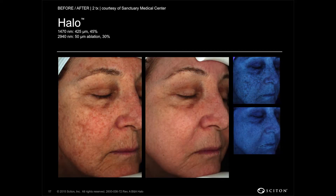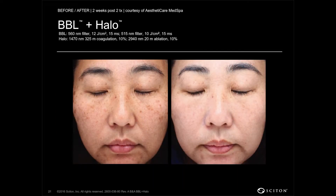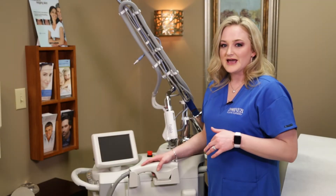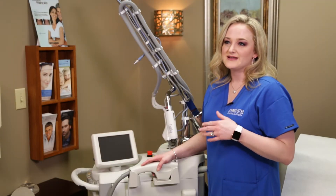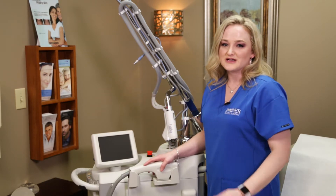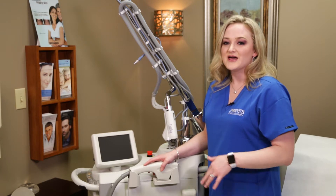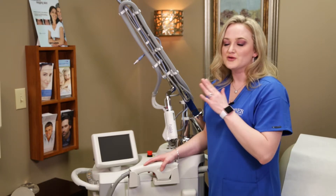When you are finished with the procedure you should feel a little warmth for about 30 minutes to an hour. Within the next 12 to 24 hours you may have some mild swelling and redness, which subside. The next day you can expect a little light bronzing over the face and the texture would feel a little rough — that's just that dead skin working its way out. Over the next two to four days, that exfoliates off and you get a new glowing finish.